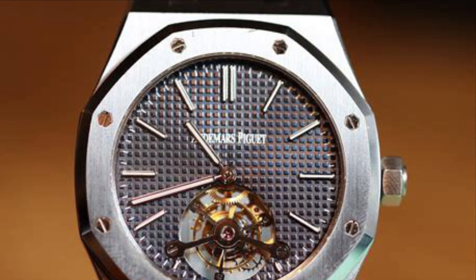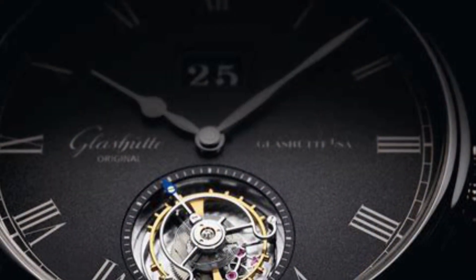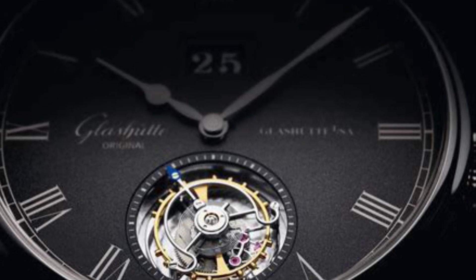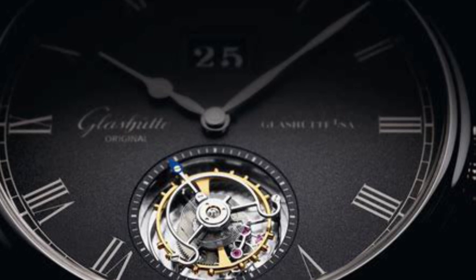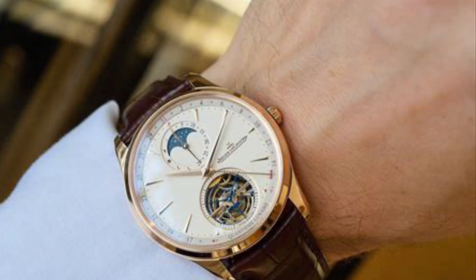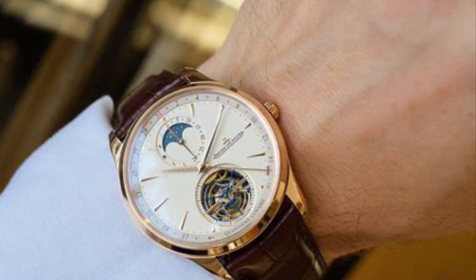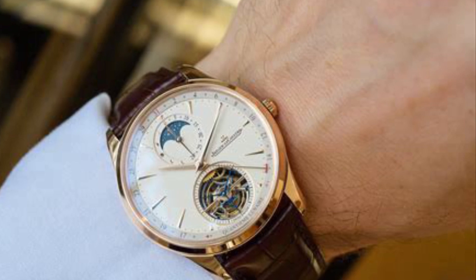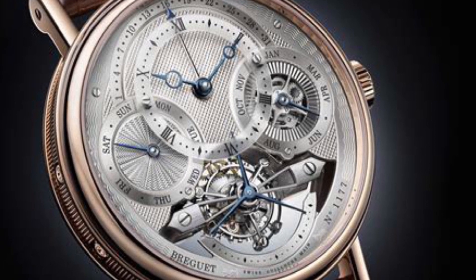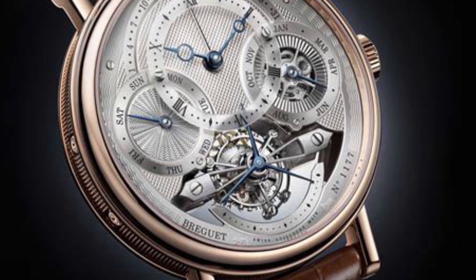The tourbillon is a double-edged sword. On the positive side: craftsmanship and aesthetics — a visual delight that adds dynamicity to the watch face, its design intricacy a testament to horological ingenuity. Historical significance: Breguet's invention is a piece of horological heritage, making owning a tourbillon akin to possessing a fragment of watchmaking history. Functional design: originally intended to counter gravity's effects on stationary watches, it has preserved this functionality in pocket watches and certain stationary clocks.